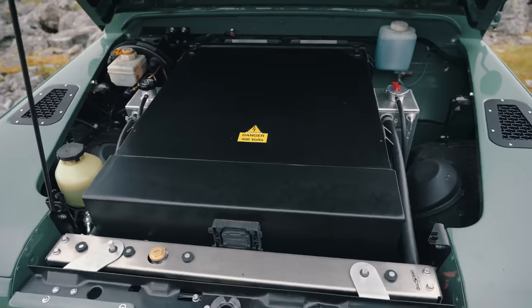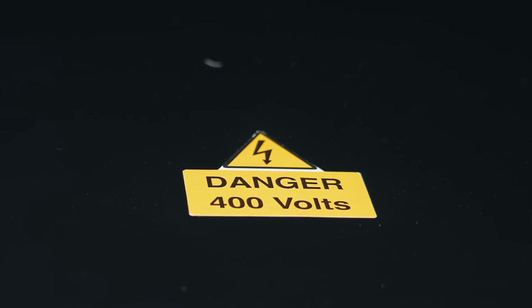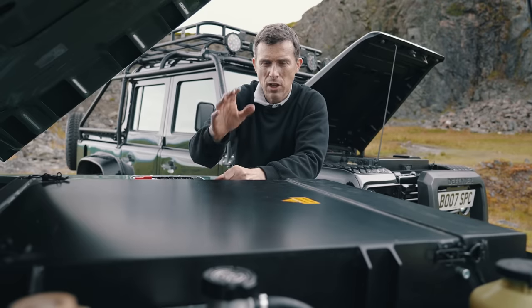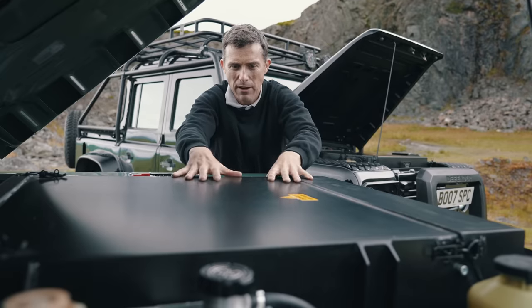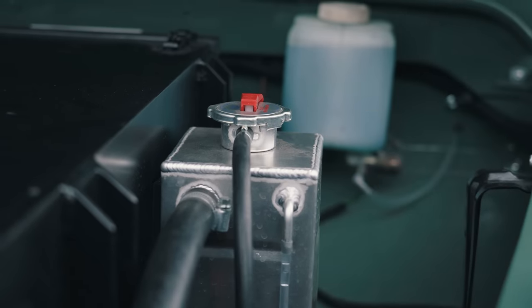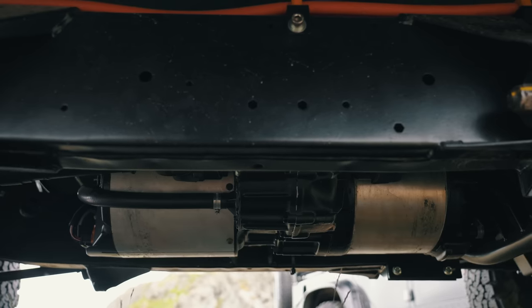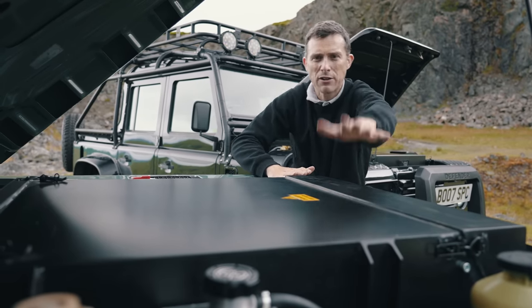If the motor is underneath the car, what's under the bonnet? The giveaway is this label: 'Danger 400 volts.' This is your battery pack — well, some of it. The batteries come from a Tesla Model S 100D and you've got 60 kilowatt hours here. There are header tanks for radiators — one to cool the motor and inverter underneath the car, and another to cool the battery pack.